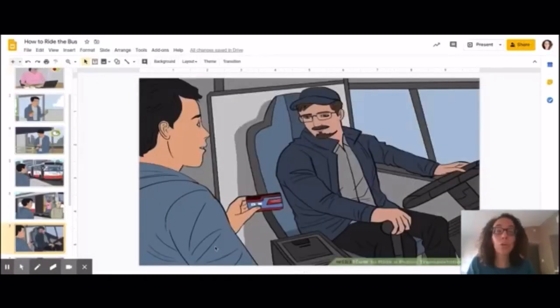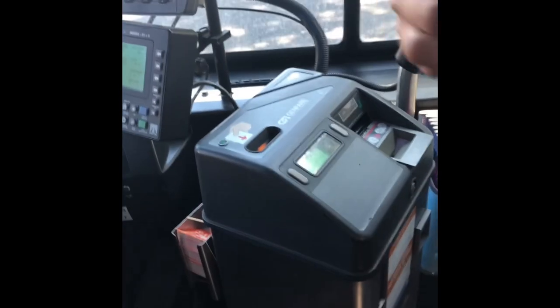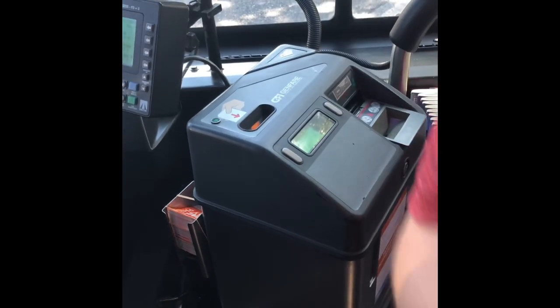Then it's your turn to get on the bus. You have to put your bus pass into the machine. Do you remember how to do that? Let's look at a video from when you guys did it on the bus. When you enter the bus, you can either put your bus ticket in the slot or slide it across the scanner.